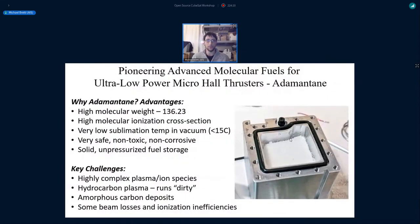This year's big developments have been in advanced molecular fuels, specifically for low-power micro hall thrusters. The fuel I've been exploring is adamantine, which even in the electric propulsion field is pretty much unknown. It's a solid that looks like coarse table salt with properties similar to iodine: high molecular weight, high ionization cross section, and very low sublimation temperature in vacuum, so it can be stored as a solid and heated with low power to sublimate directly into gas. Unlike iodine, it's very safe — non-toxic and non-corrosive — eliminating pressurization and complex valving.